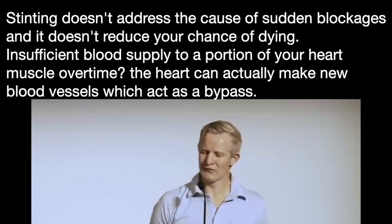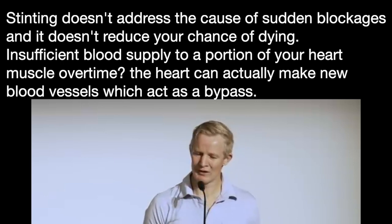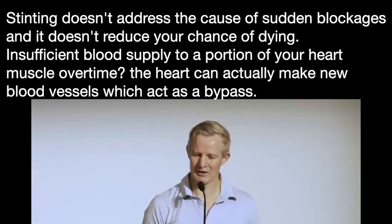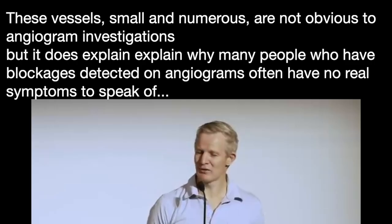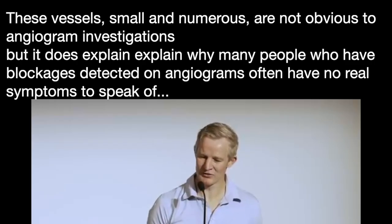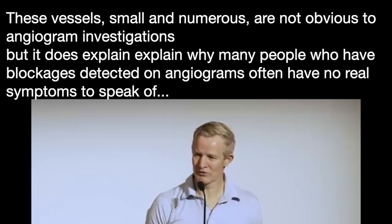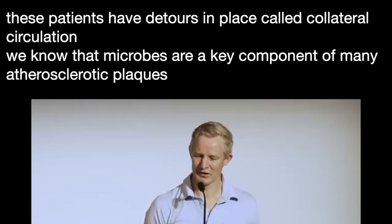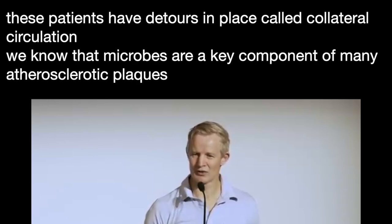Furthermore, if there's insufficient blood supply to a portion of your heart muscle, over time the heart can actually make new blood vessels, which act as a bypass or a detour. These vessels are typically small and numerous, which means they're not obvious to us on angiogram investigations. But it does explain why many people who have blockages detected on angiograms often have no real symptoms to speak of. These patients almost certainly have these detours in place, which we more formally call collateral circulation.